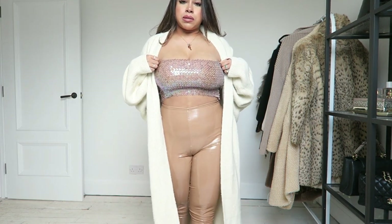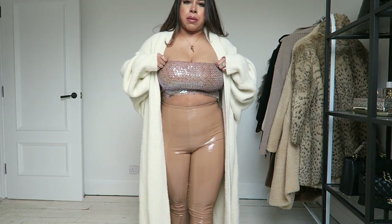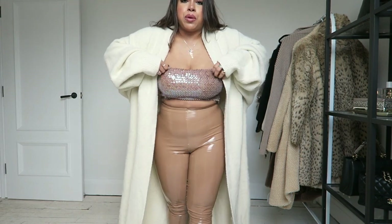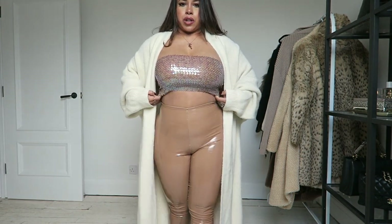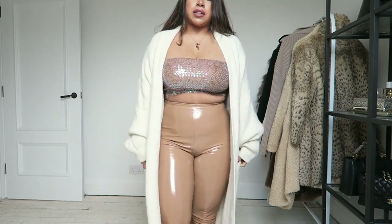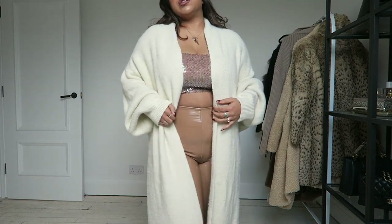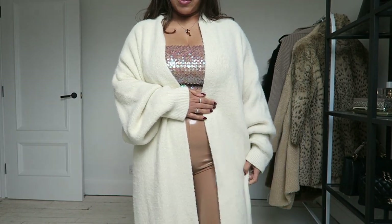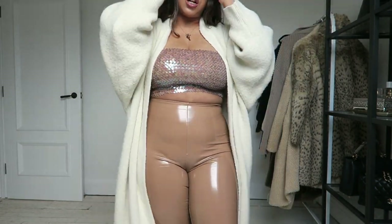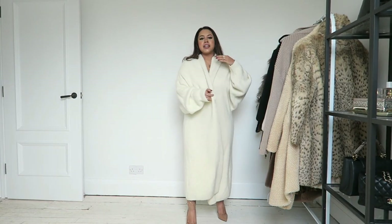I wanted to put clear straps on this top but thought I might ruin it, so I'll leave it as a tube and get double-sided boob tape to keep it in place, because this will definitely move. You can also just belt it up around here for more coverage and to hold it better.